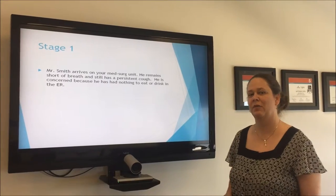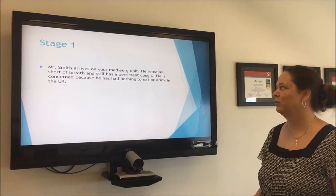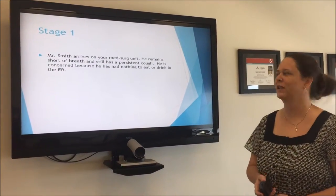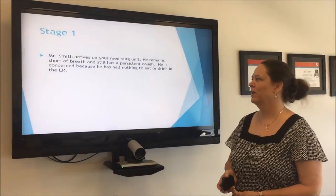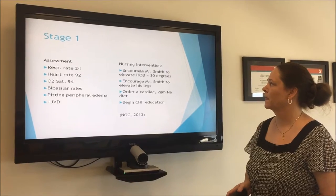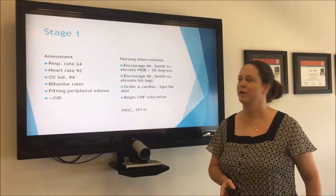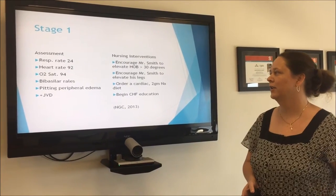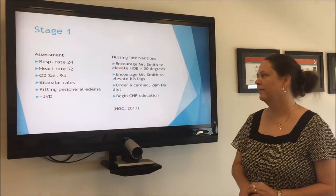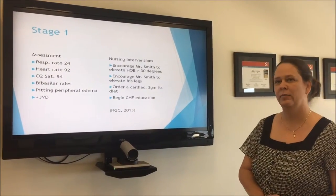I'm Tammy, and I'm going to be speaking about what happens to Mr. Smith when he arrives on our floor. He makes it up to our med-surg unit. He's still a little short of breath and still coughing a little bit, but his biggest complaint right now is that he's starving because they didn't feed him in the ER. His initial assessment: respiratory rate is 24, heart rate 92, sinus rhythm, O2 sat 94%. He has some bibasilar rales, some peripheral edema, and a little bit of JVD.